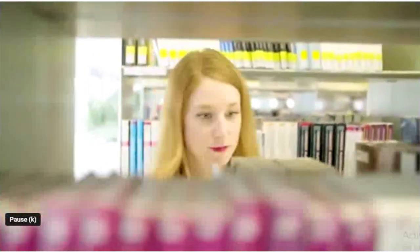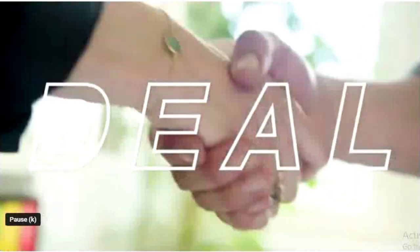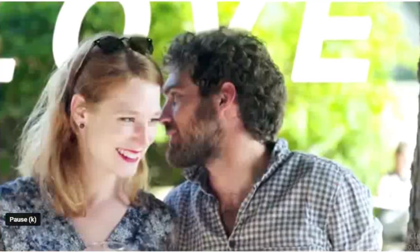Last but not least, low tuition fees. As well as receiving a first-rate education, you'll also be able to boost your creativity, build a strong network of trusted relationships, improve your career prospects, spend your time doing what you really care about, and get the most out of life. Come to Switzerland.